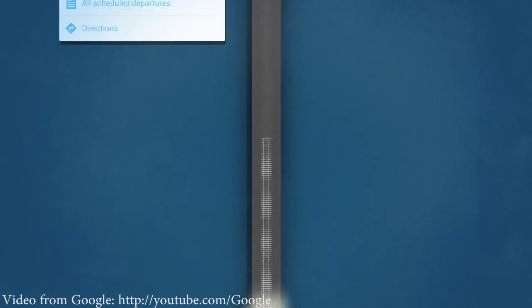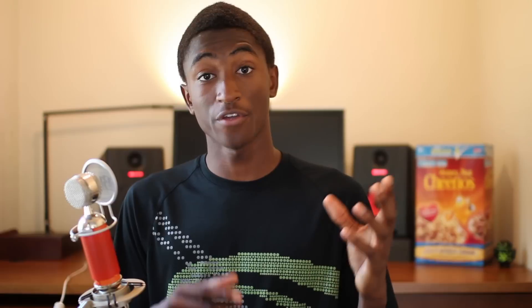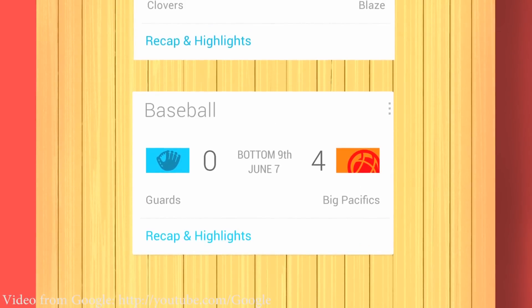They also have a part of this called Google Now, and the whole system is designed to just figure you out. It uses your location and looks at your calendar — for example, telling you you're about 20 minutes away from your next appointment and that you should leave in five minutes. If you arrive at the airport and have a flight in your calendar, it'll keep you updated on how long before you need to be at the gate, and whether the flight is delayed. It'll tell you when the next bus arrives at your stop, and it'll even figure out your favorite sports teams based on your Google search history and keep you updated on their games.